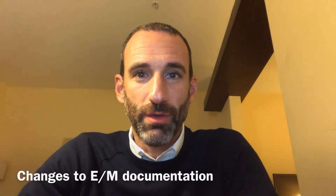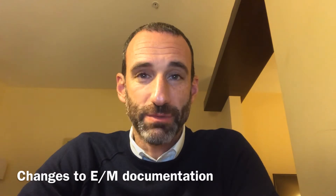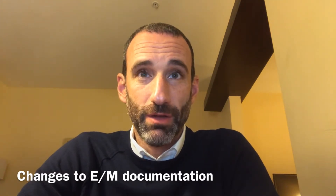Hi, I'm Dr. Jeff Lehrman, consultant to APMA's Health Policy and Practice Department. There are four important changes to the way that we document for evaluation and management services that go into effect January 1, 2019. The first is for established E&Ms.